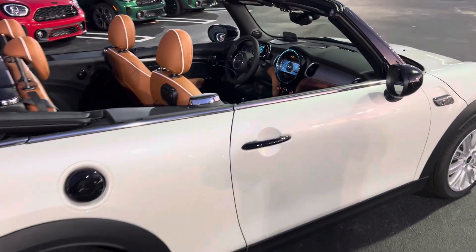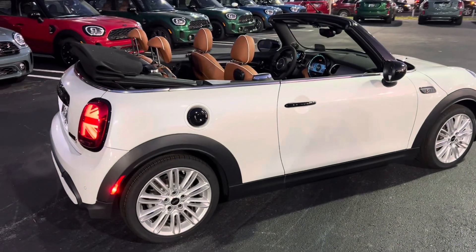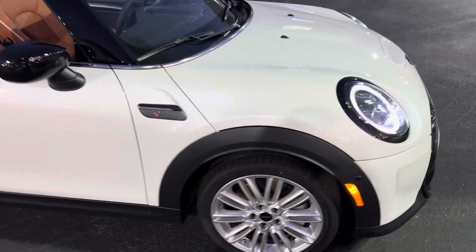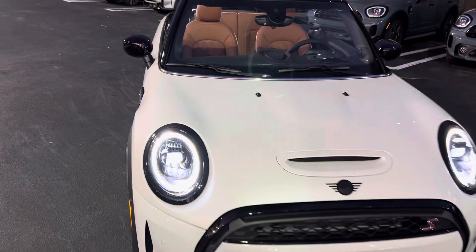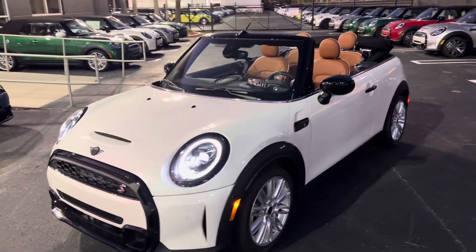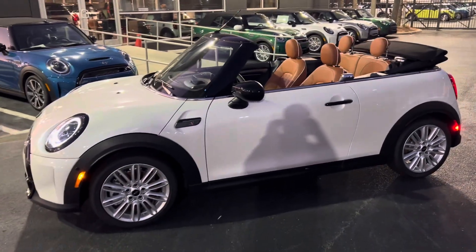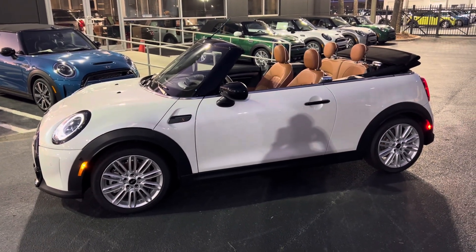Let me go ahead and pull back and show you from this perspective with the sun going down — so it's kind of a good time to see it at twilight. Just do one more walk around here. I very much appreciate you reaching out to us, Alexis. Any other questions, please reach out to me via text or email, and I look forward to hearing from you soon.